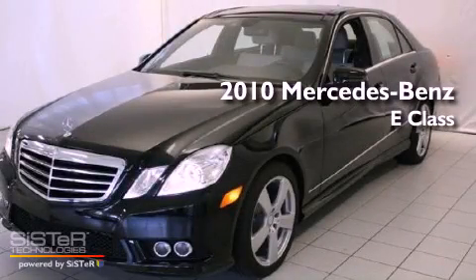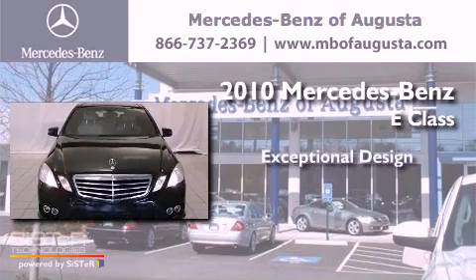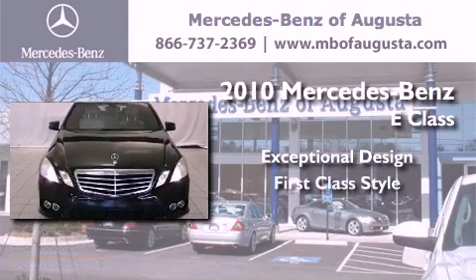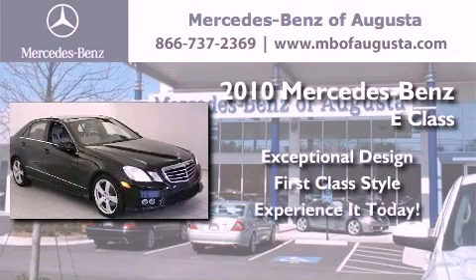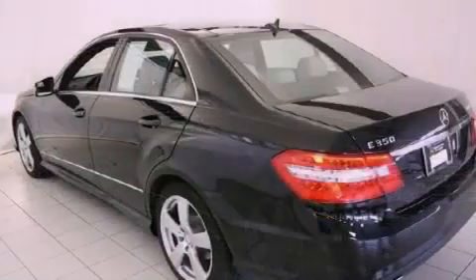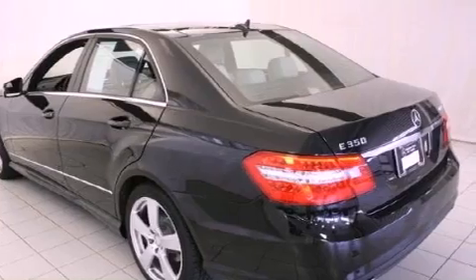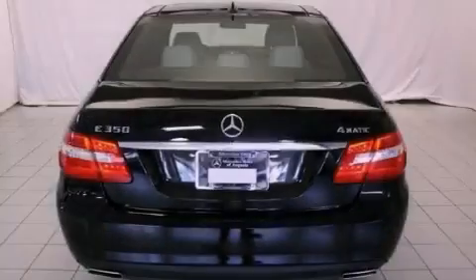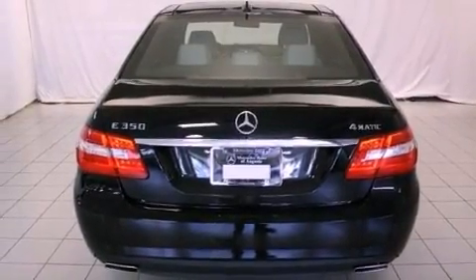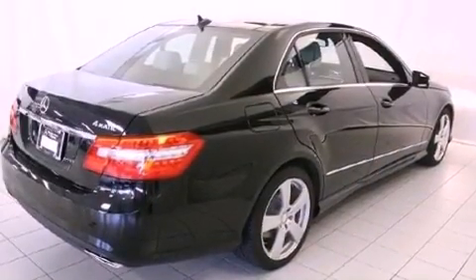This is a 2010 Mercedes-Benz E-Class. Its top features include memory settings for the seat's positions, so you can recall your favorite alignments with the push of one button, a sunroof, a navigation system, a CD player, a multi-link rear suspension, and a security system.